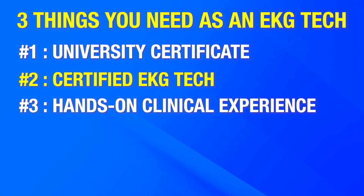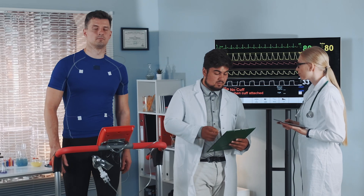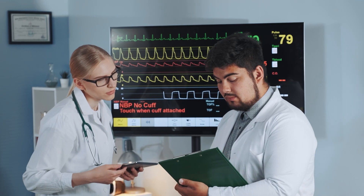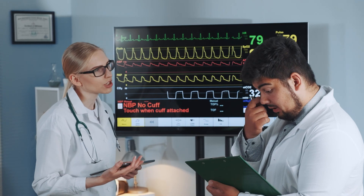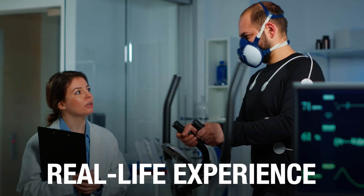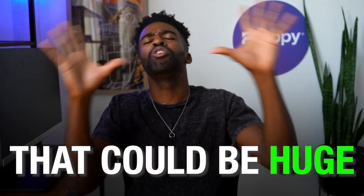Third, having hands-on clinical experience. Demanding clinical experience from someone looking for an entry-level role might seem like a pretty cruel joke, but it could set you apart. If you've experienced working in a healthcare facility, even as an intern or extern, employers could take major notes on that. Having clinical experience tells employers that you know what it's like to work in healthcare facilities and that you have practical, real-life experience in conducting EKGs. That could be huge.